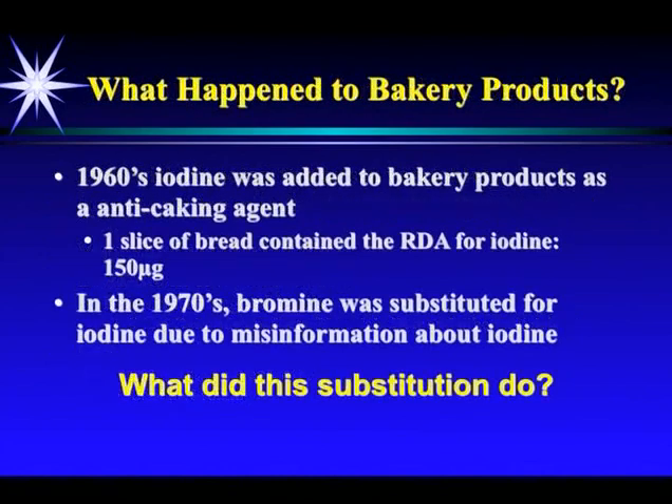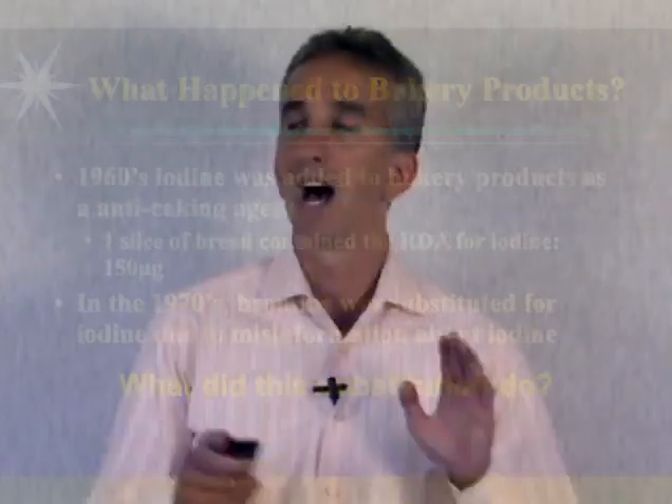What happened to bakery products? In the 1960s, iodine was added to bakery products as an anti-caking agent. One slice of bread contained the RDA for iodine — 150 micrograms. Somewhere in the early 1970s, bromine was substituted for iodine due to misinformation about iodine. I've searched for why this took place but can't find it. It occurred right at the same time conventional medicine began using iodine in all their medical tests, and that doesn't work if you have adequate amounts of iodine in. Maybe there's a correlation there.